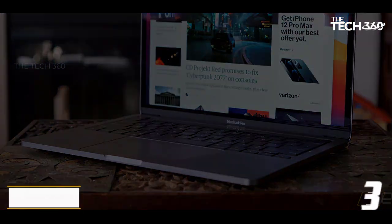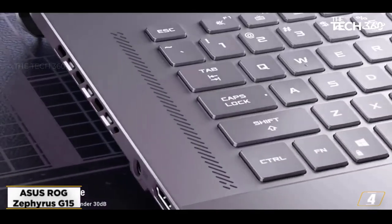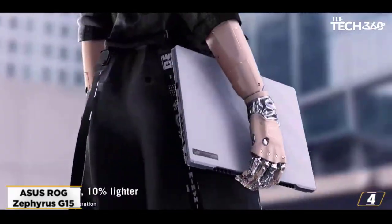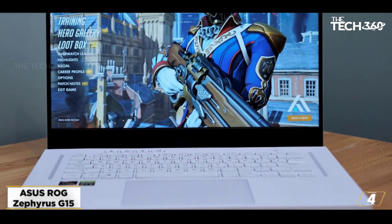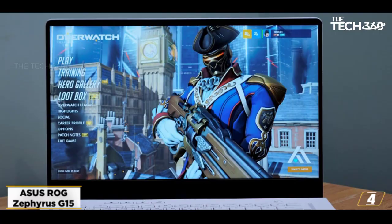At number 4, the Asus ROG Zephyrus G15. If you are a blogger who is also a professional video editor, you need a powerful laptop to swiftly edit your footage without your laptop crashing. This is what the affordable and efficient Asus ROG Zephyrus G15 will do for you.